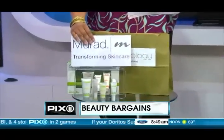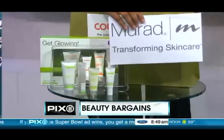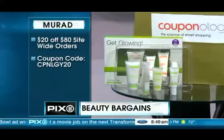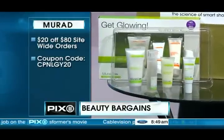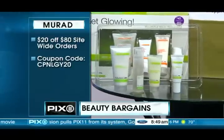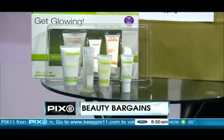We have Murad. Murad is one of the skincare leaders for anti-aging, acne, and cellulite treatments. Here we have the Sun Undone Kit, which helps protect from the harsh elements of sun, wind, and cold, and the Get Glowing Kit, which is perfect for keeping your skin looking youthful. If you use the Couponology code, you get in and save big.